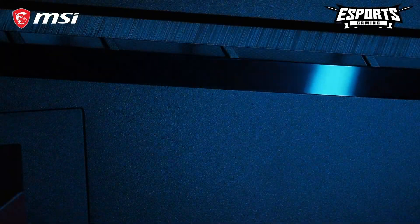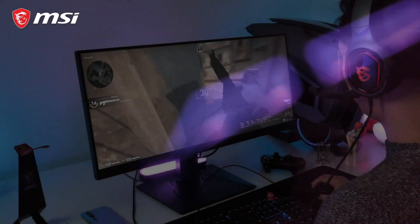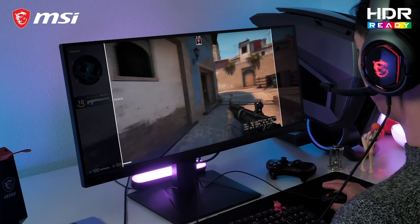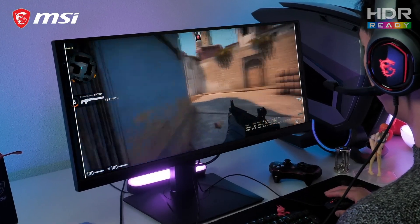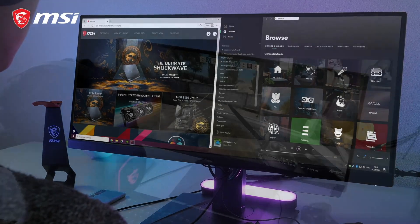Get gaming with your favorite games with the new 21x9 Ultra Wide Full HD MAG301RF. The 30-inch Rapid IPS panel with accurate colors and the best viewing angles now has an even wider field of view. There's also the added benefit of a more efficient multitasking experience.